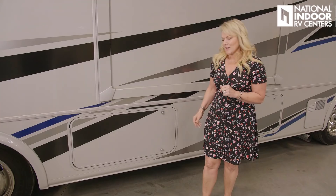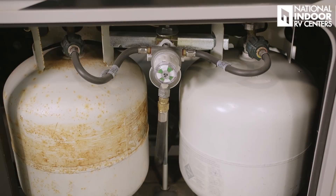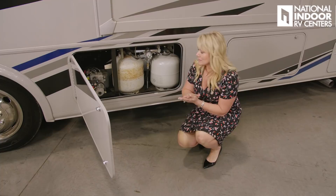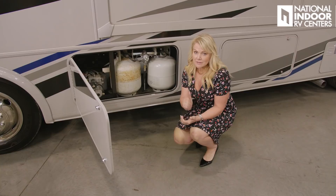I'm really excited to show you what's behind this door — it feels like I'm on The Price Is Right. We've got our Smart LP system with two 20-pound propane tanks. This is a great feature because when you're camping, you don't have to break camp if you need more propane — just take it out and get it refilled. There's room for four tanks total, so you can have up to 80 pounds of gas right here. At National Indoor RV Centers, we can add a quick-connect fitting so you can use one for the grill. And then we have our hydraulic system for our jacks right next to it.